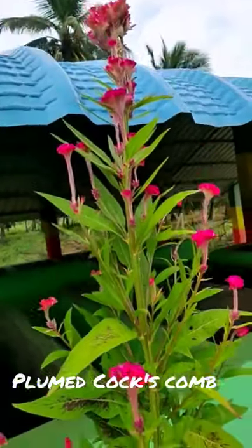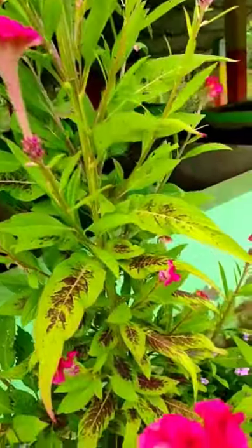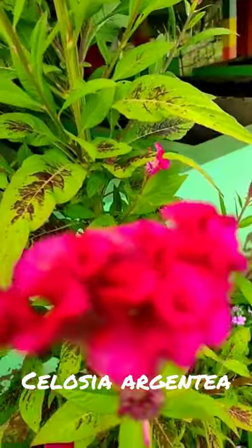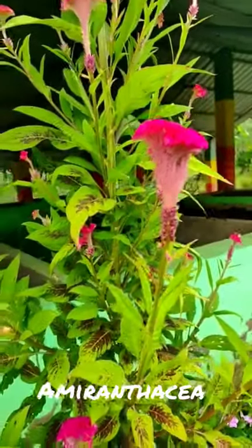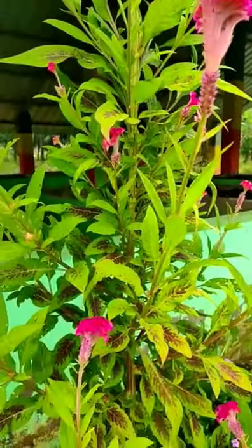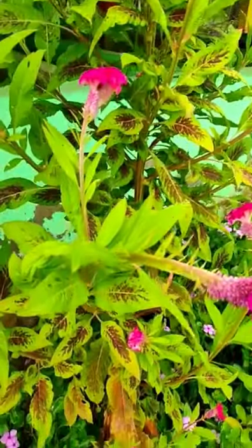This is a plume coxcomb plant. The scientific name of this plant is Celosia argentea. It belongs to the Amaranthaceae family. It is an annual plant and grows up to 2 feet in height.